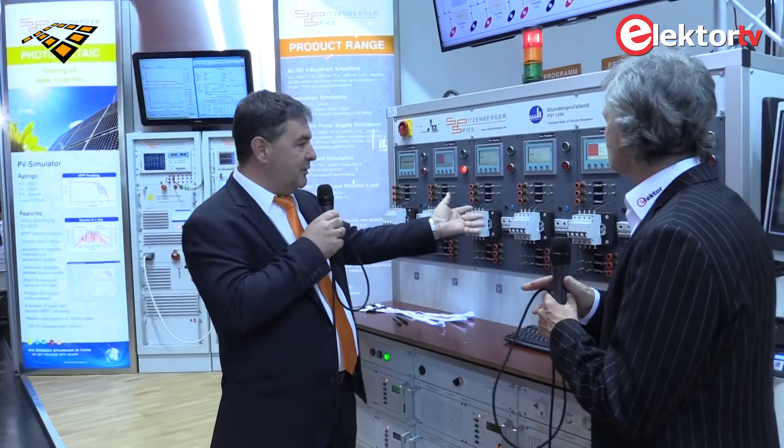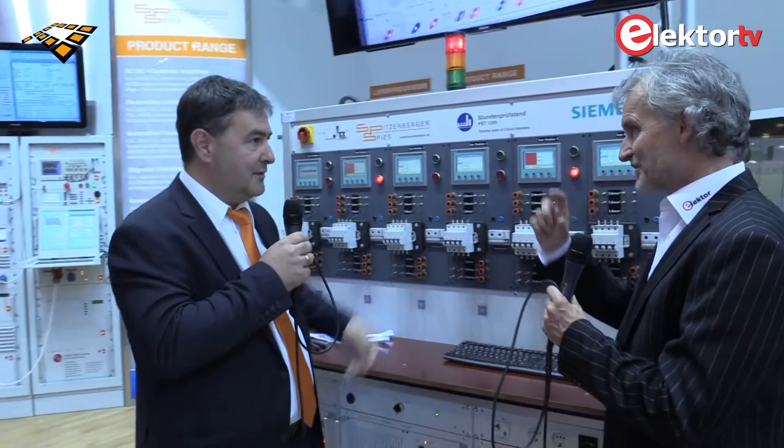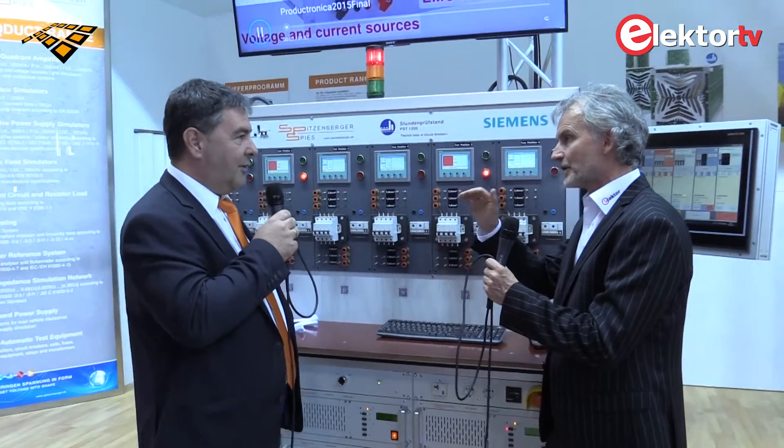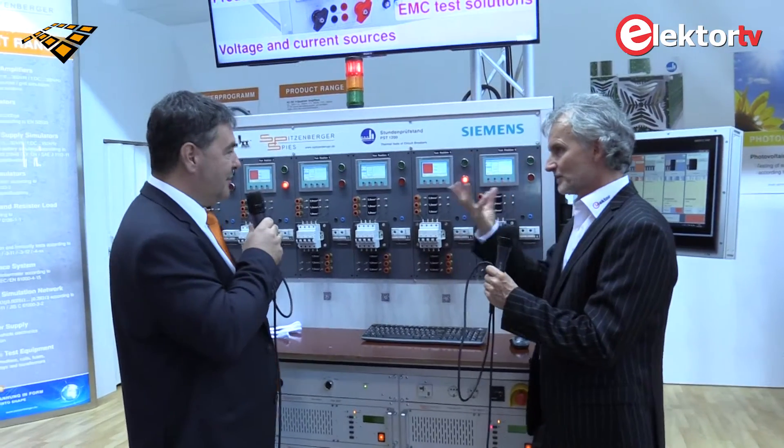Everybody knows these safety units, controlling the maximum current flowing inside a household. It has to be defined exactly — it has to be a very exact, safe, and reliable trip point, because otherwise it's not safe.